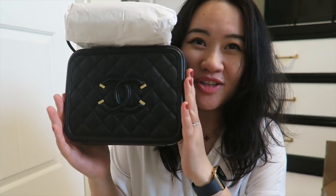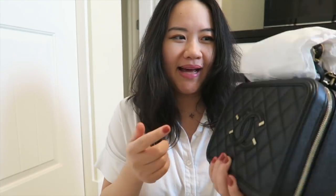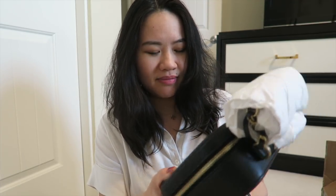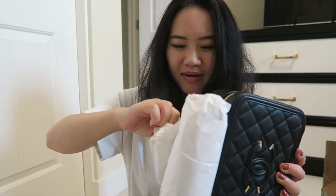It's my beautiful Chanel vanity case! This is the medium size in caviar leather in black, of course, and gold hardware. Oh, this is so cute! Let me get all the wrapping paper off.